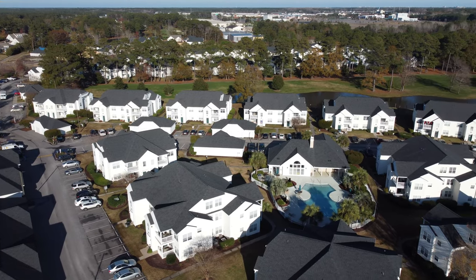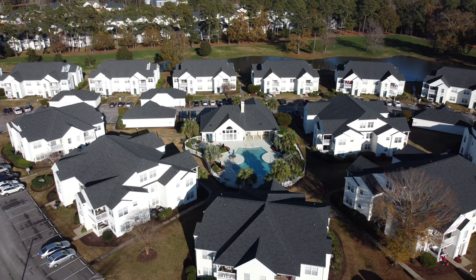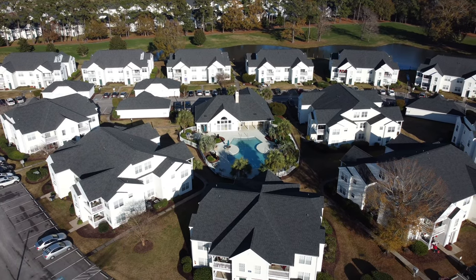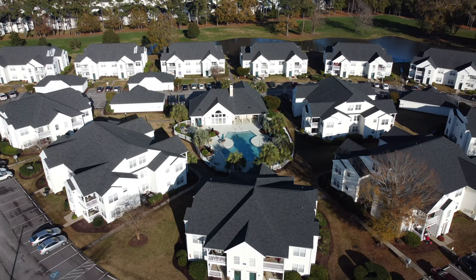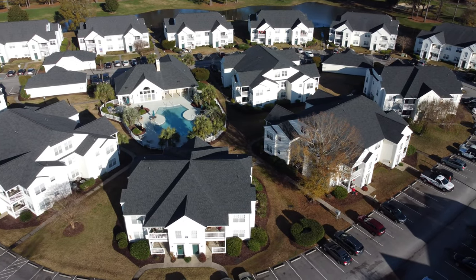From the aerial shots here, you can see that we have quite a few buildings on our property. Up on the top of the screen is what we call the west side of the property. In the foreground is called the east side of the property, with two pools, a kiddie pool, and a clubhouse.